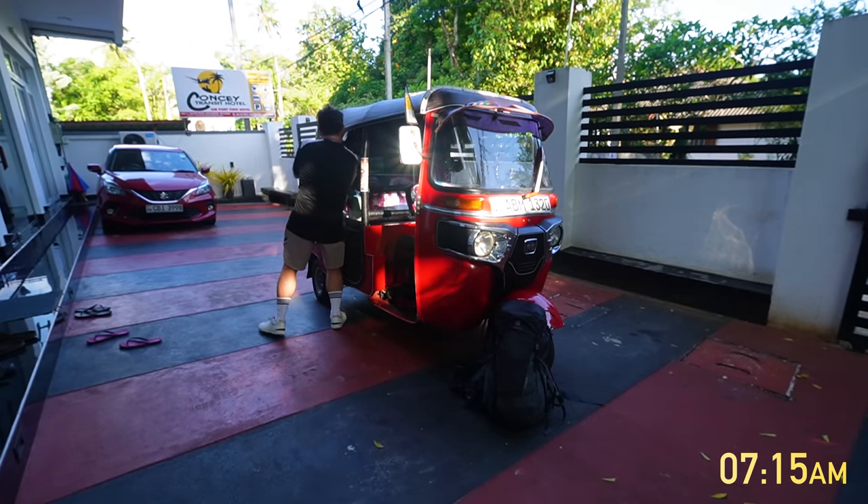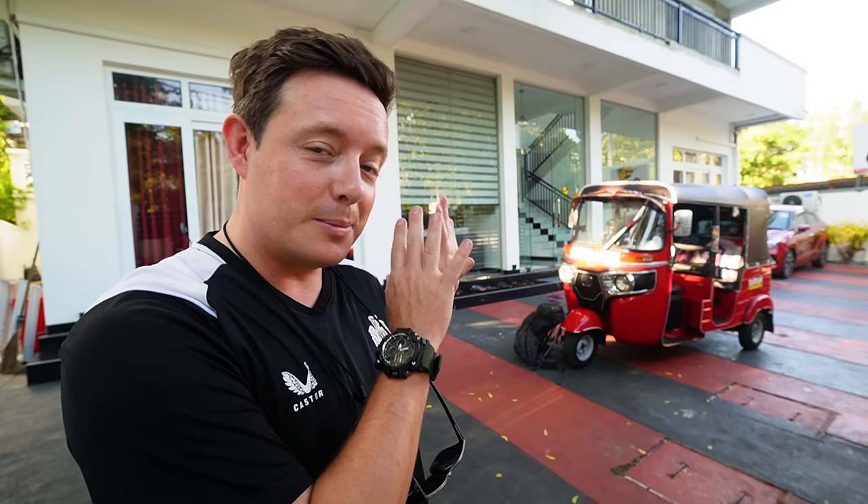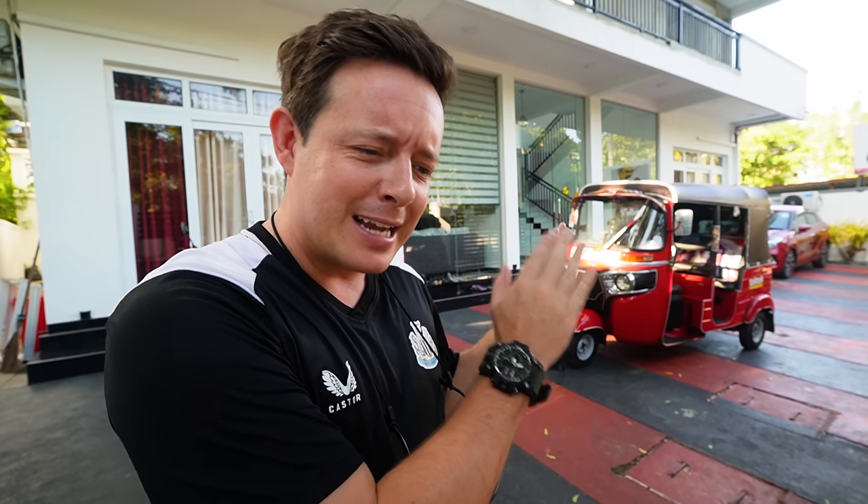Hello everyone. Welcome to the beautiful island of Sri Lanka and what promises to be a proper next level adventure and something truly electrifying.